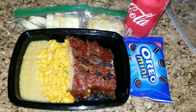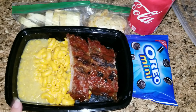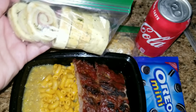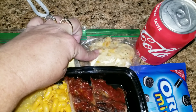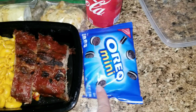Here's another one of my husband's lunches. He is having some barbecue ribs, macaroni and cheese, some corn. These are little wraps that I buy at BJ's — I just stuck them in the freezer, put them in little bags and pull them out. He also has a biscuit, a Coke, and some Oreo minis.